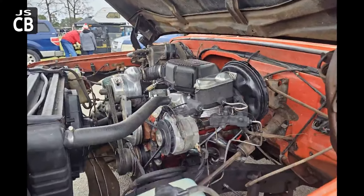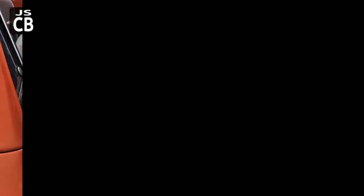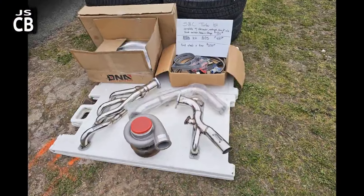The supercharged blazer. Pretty clean truck — you got a price tag on it. It was a Jimmy, sorry — not a blazer. And the same seller had the turbo kit there.